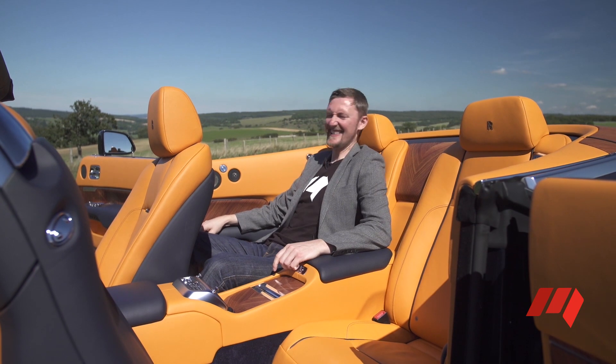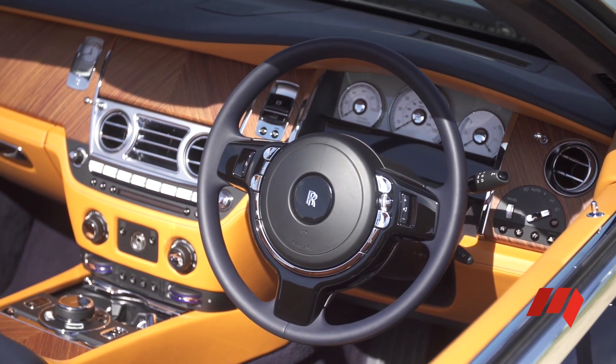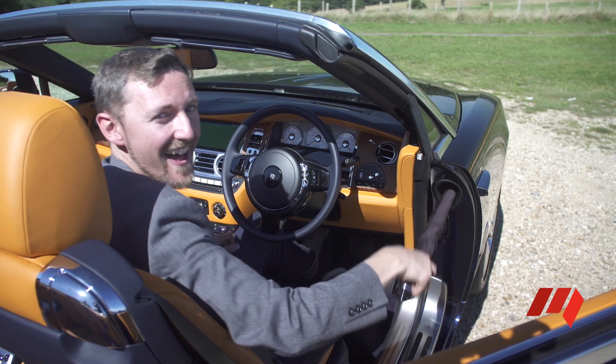Wow, yes, this is just delightful. And if the weather turns British, Rolls-Royce has you covered with a custom-made in-car umbrella.